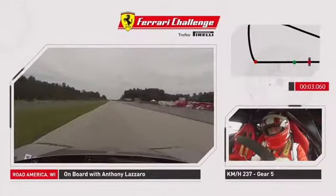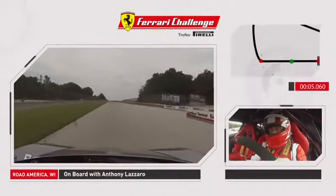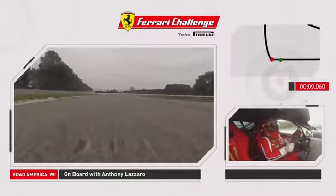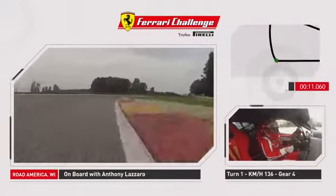As we come up over the crest of the hill onto the front straightaway, about 170 miles an hour, down to fourth gear, hard braking for turn one. A very fast corner.